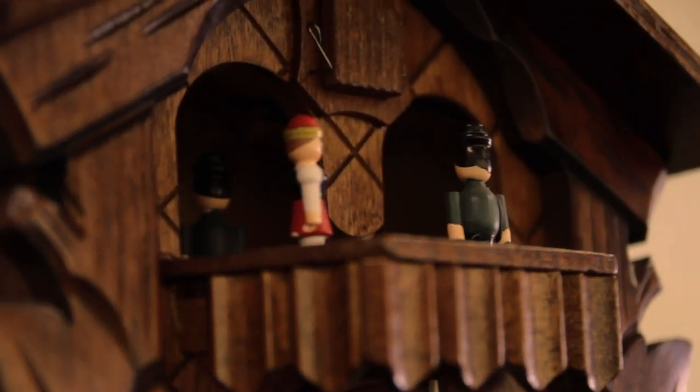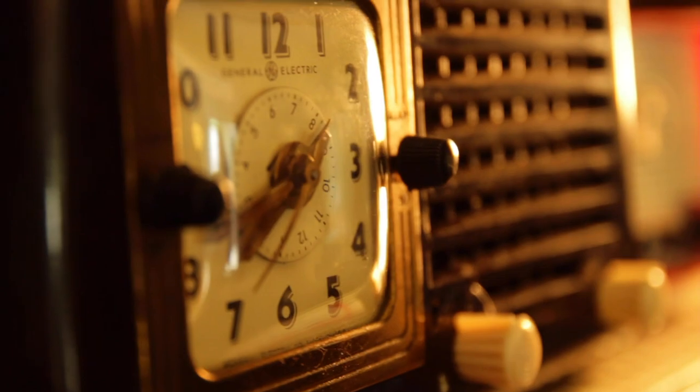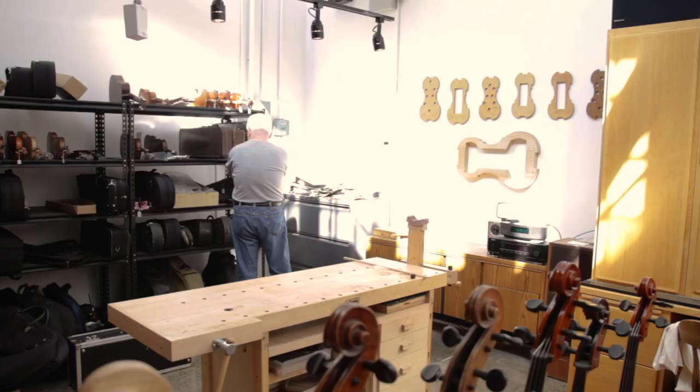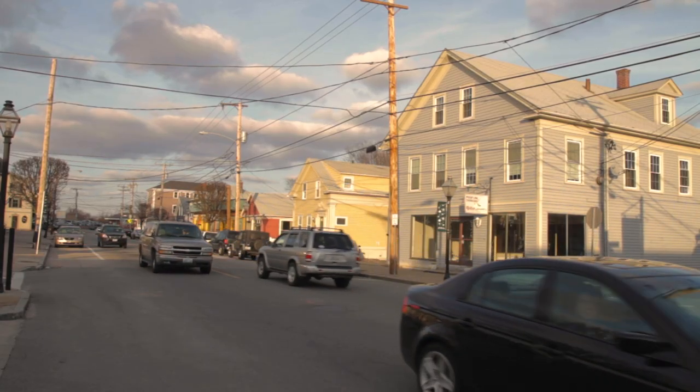Most of the clocks that come in here are sentimental to my customers. Either they inherited it from Uncle Bill or Aunt Millie, and oftentimes this is all they have from that era to remind them of grandma or grandpa or mom or dad. Customers will say, 'My grandfather had a violin — can I bring it in?' And I say, please do. It's just a part of that person's past. Forty, fifty years ago there would have been a watch and clockmaker, maybe not on every corner, but one in every town. Now there are like two or three of us in the whole state of Rhode Island.